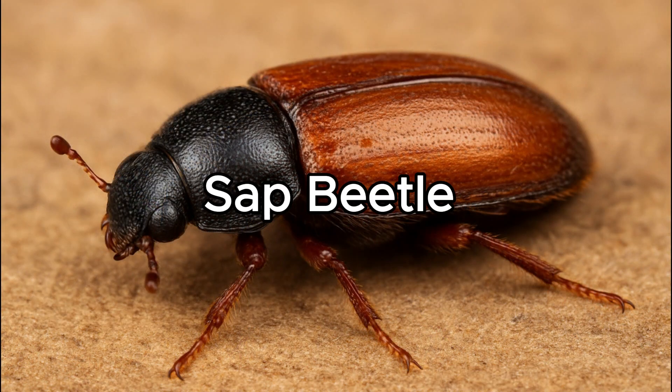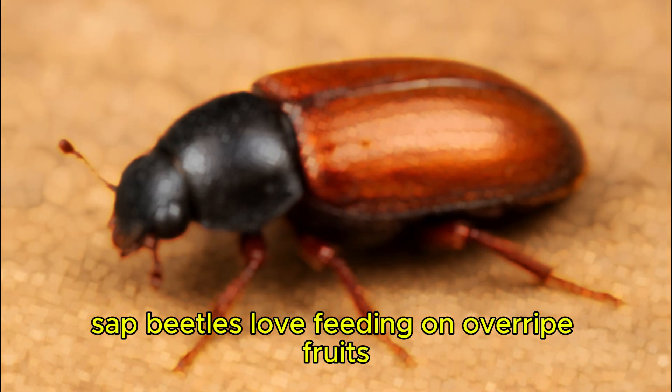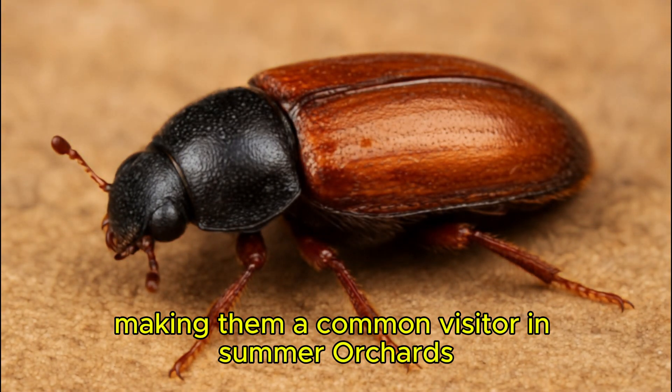Sap Beetle. Sap beetles love feeding on overripe fruits, making them a common visitor in summer orchards.